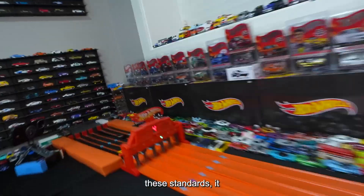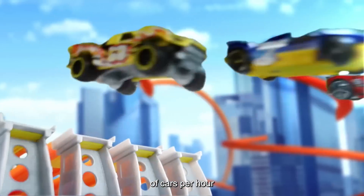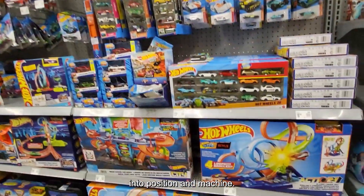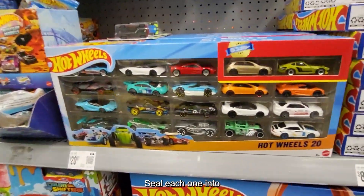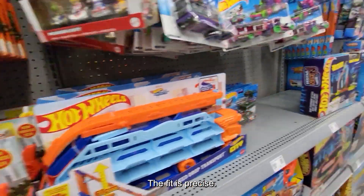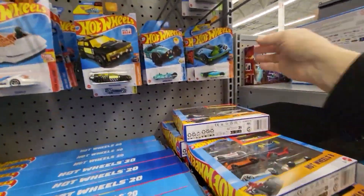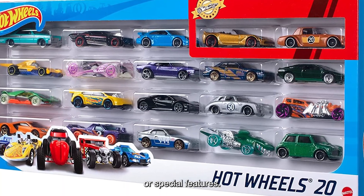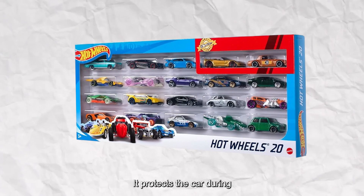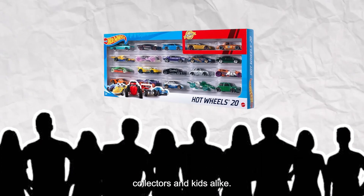Once a car meets these standards, it moves to packaging. Advanced automation handles thousands of cars per hour with no human touch. Conveyor belts move cars into position, and machines seal each one into its blister pack in just seconds. The fit is precise — every car sits snugly inside its clear casing, backed by a card that showcases its series or special features. This packaging isn't just for looks — it protects the car during shipping and keeps it in perfect condition for collectors and kids alike.